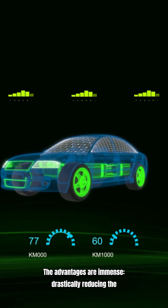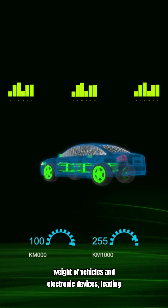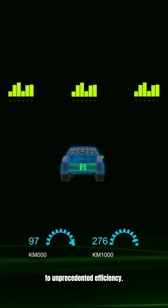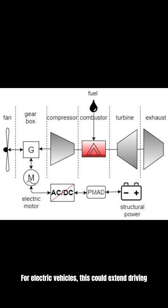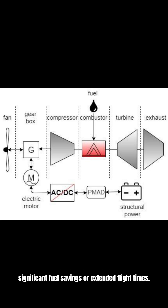The advantages are immense, drastically reducing the weight of vehicles and electronic devices, leading to unprecedented efficiency. For electric vehicles, this could extend driving range by up to 70%, while in aerospace, every kilogram saved translates to significant fuel savings or extended flight times.